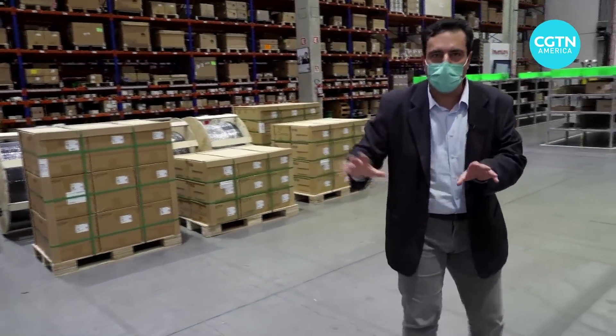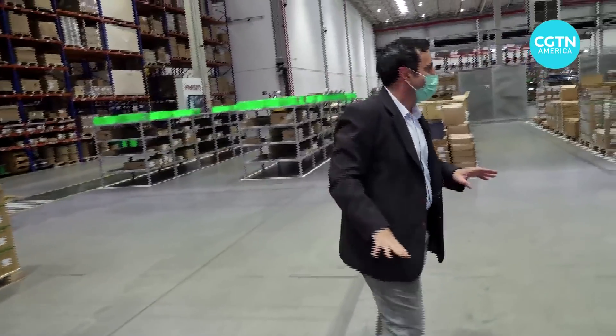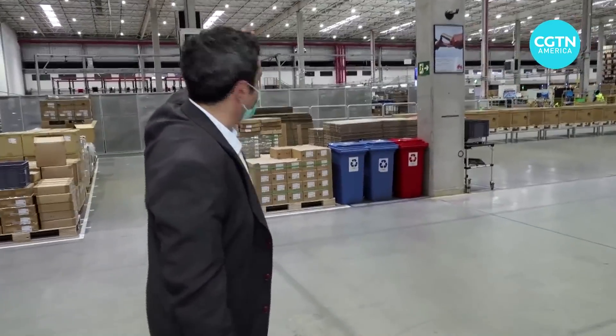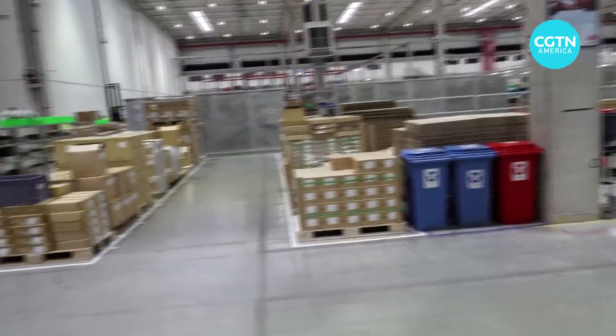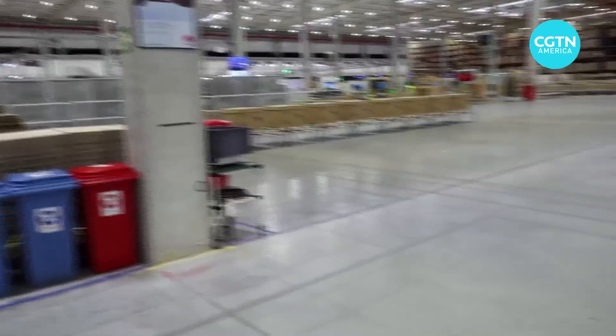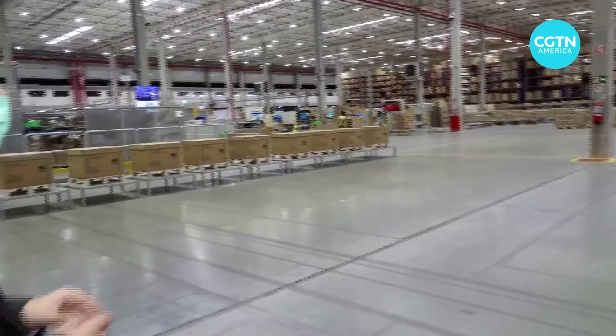After the products arrive, they're first stored here because these products are going to be used in Huawei's production processes that happen behind those walls. You can already see a forklift moving there. Now let's go to one of the most interesting things we have here — the robots used in this process.